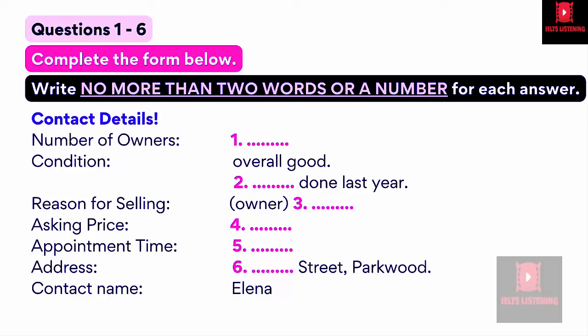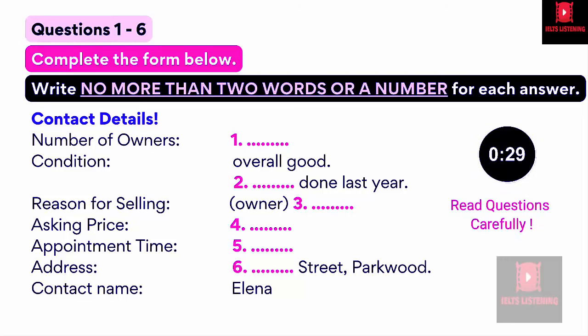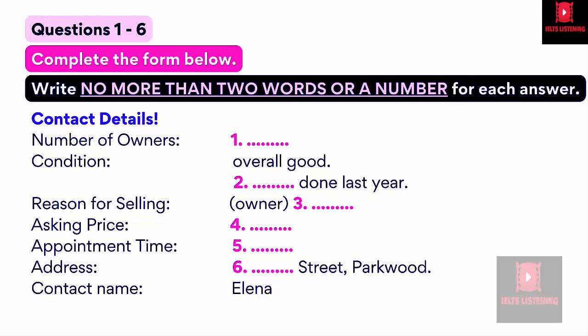Now look at Part 1. You will hear a conversation between two students about buying a used car. First, you have some time to look at questions 1 to 6. Answer the questions as you listen. You will not hear the recording a second time. Listen carefully to the conversation and answer questions 1 to 6.